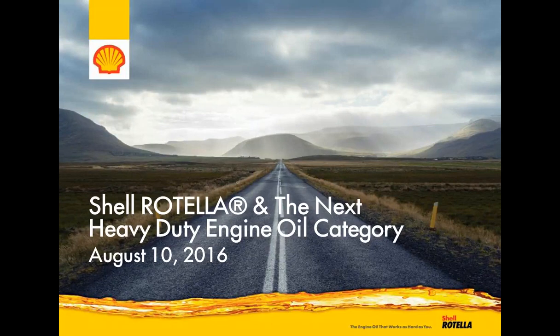Hello and welcome. Fleet Maintenance Magazine is pleased to present this webinar: Shell Rotella and the New Heavy Duty Engine Oil Categories. It is brought to you by Shell Rotella Heavy Duty Engine Oil.